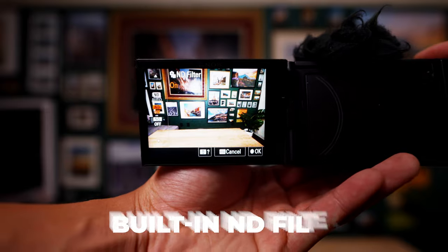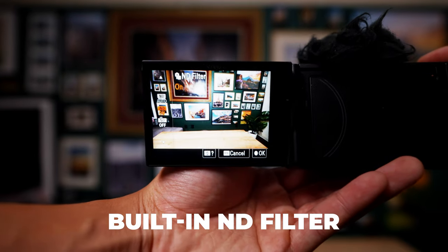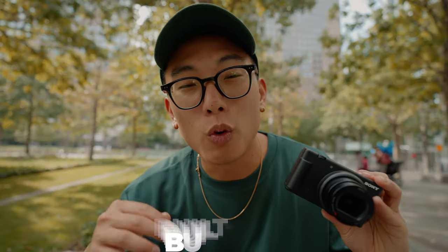Lastly, there's the built-in ND filter, which is great especially in sunny conditions. In order to get the 180-degree shutter angle you need your shutter speed at 1/50, and turning on that ND filter really allows you to get the best cinematic-looking image possible. We've got some really great shots so far with the ZV-1 Mark II, but there are a couple of other features we need to test out, so let's keep it rolling.